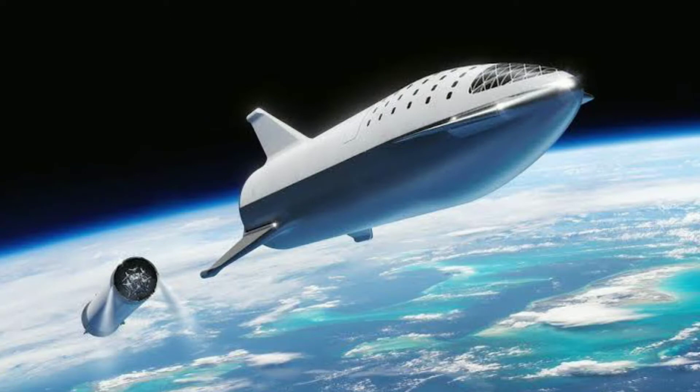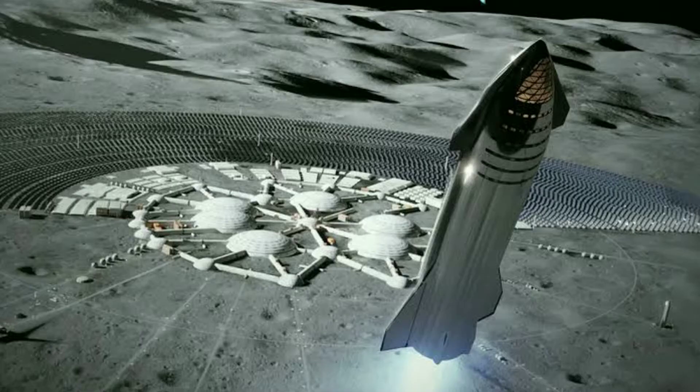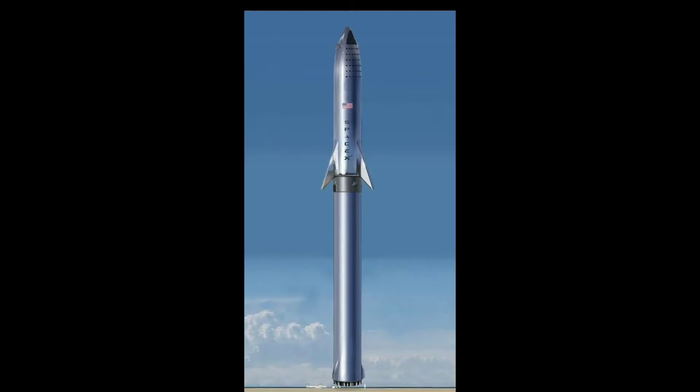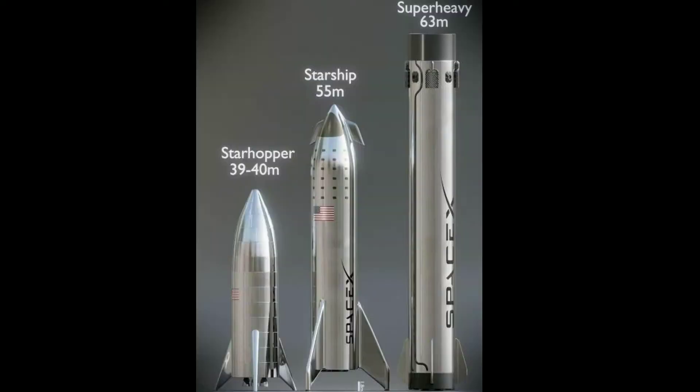Today we learn about Starship and Super Heavy Booster. Starship is the fully reusable spacecraft and second stage of the Starship system. It offers an integrated payload section and is capable of carrying passengers and cargo to Earth orbit, planetary destinations, and between destinations on Earth. Starship height is 50m / 160 feet.